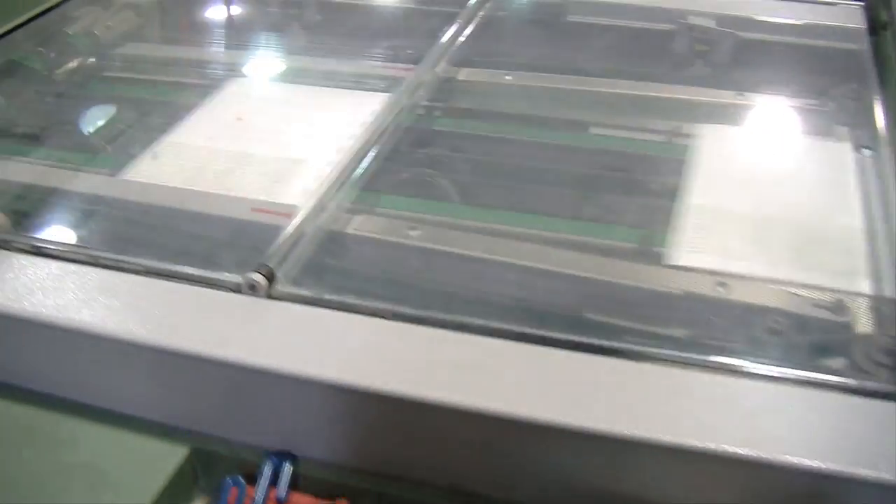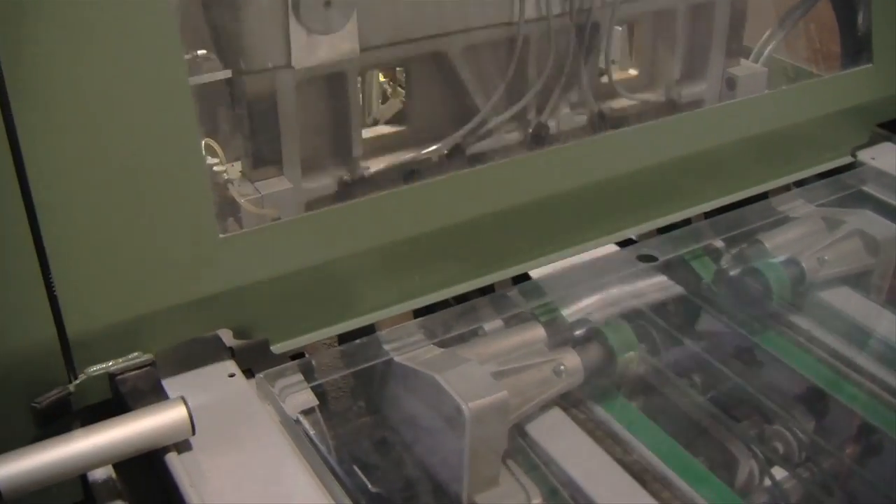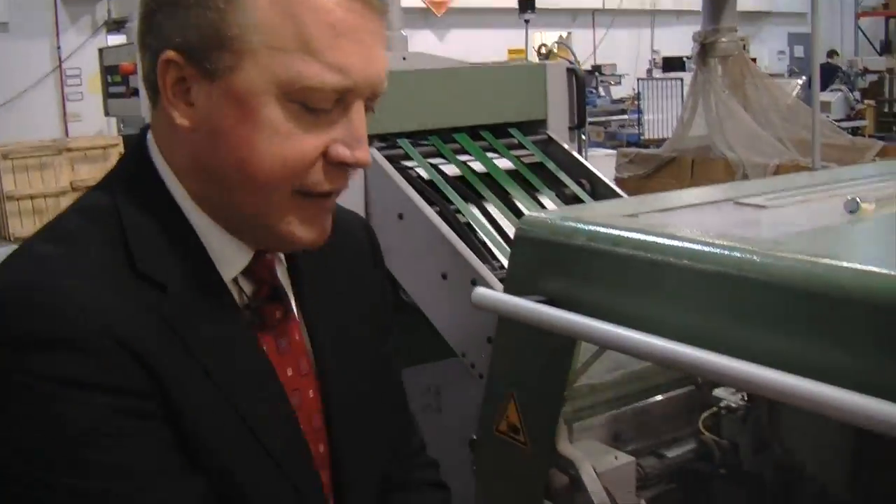Comes out the top. Right here is where we cut the face off — each one of those faces off. The waste right here goes up through those bins into our recycling system. Then we cut the bottom of the book and the top of the book off.